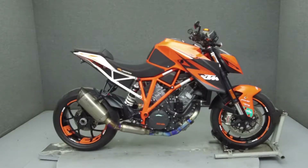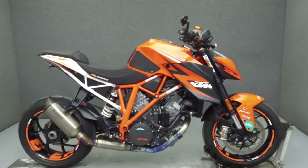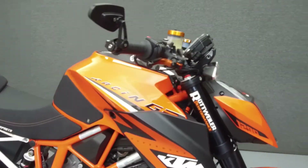Hey everyone, this is Keegan from National Power Sports. Today we're going to take a look at this 2015 KTM 1290 Super Duke R with 3,436 miles.